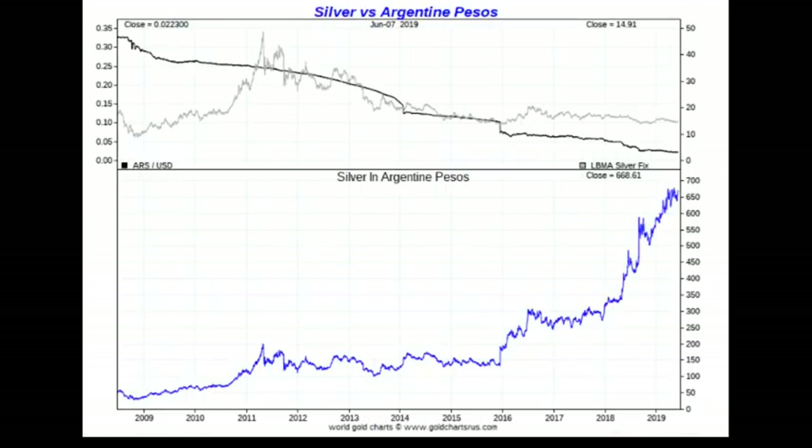Now let's take a look at the price of silver in Argentine pesos. Because the Argentine peso becomes more worthless by the day, you can see that little 2011 blip — the price of silver went to 200 pesos at the peak in April 2011. Currently it costs about 668 pesos for an ounce of silver. Even though in the US the price of silver has fallen versus the dollar, it's done nothing but rise against the Argentine peso, especially since 2016.